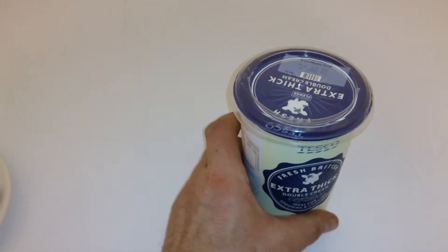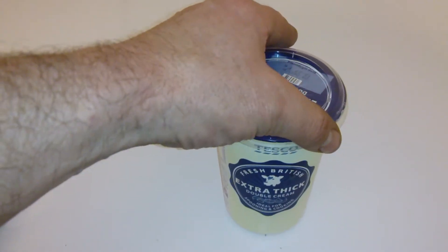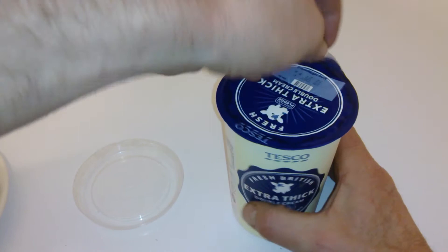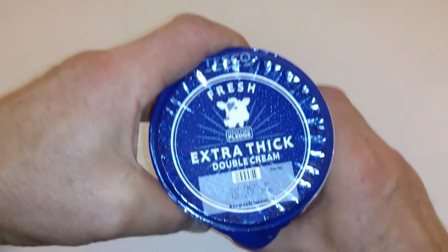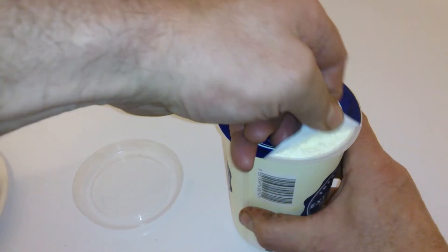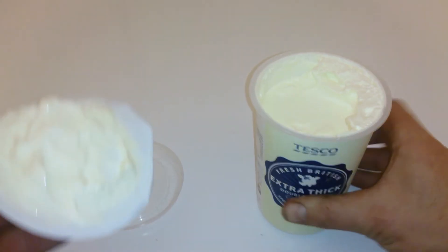Today's date is the 28th of December, so it's basically a few days on. It's extra thick double cream and they have a Tesco Farm Pledge — guaranteeing you whatever that is, you can see it there. So first of all we're going to open this up. I love this cream.